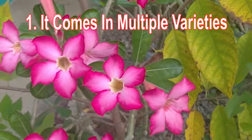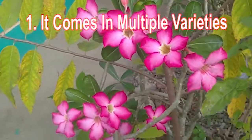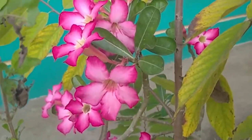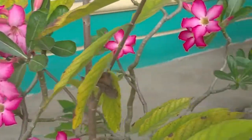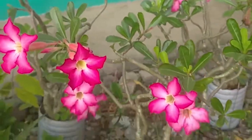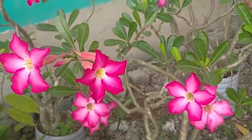Other varieties include Adenium oleifolium, Adenium socotranum, Adenium somalense, and Adenium swazicum. The different types have different flower colors, stem and leaf sizes, and growth heights.